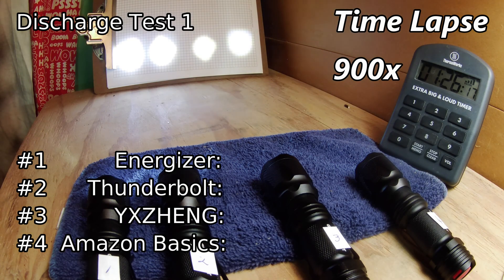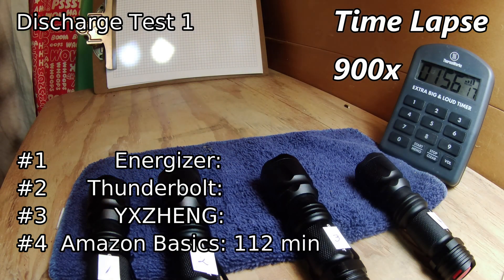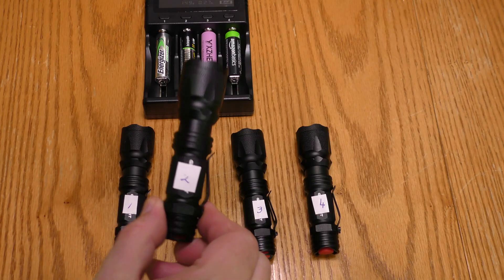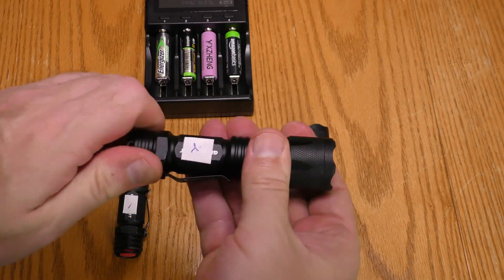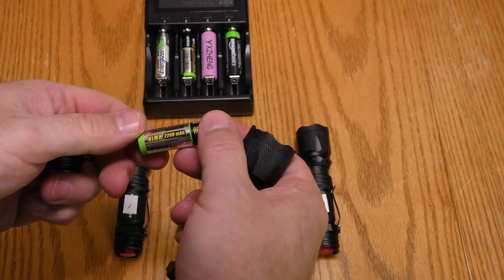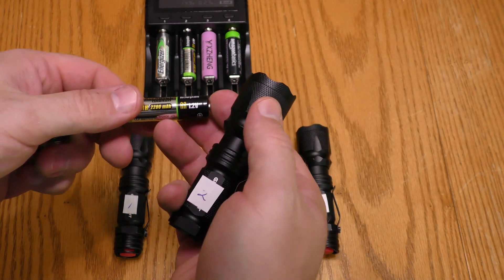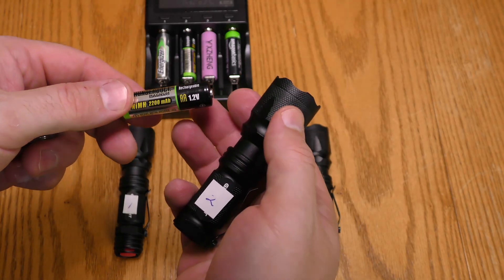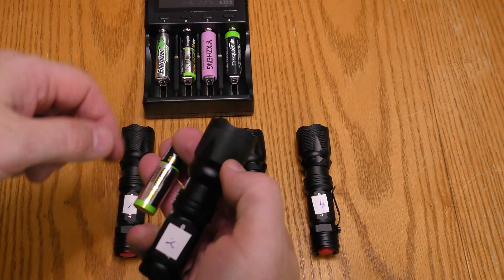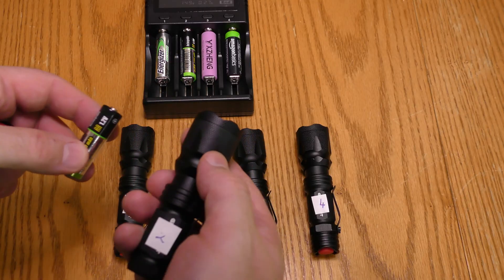First to go out was flashlight four, quickly followed by three, then one, and then two. The flashlights flickered afterwards. So for round one, flashlight number two with the Thunderbolt battery from Harbor Freight lasted the longest. However, I can't necessarily attribute that solely to the battery — it might have something to do with the current draw of the various flashlights.